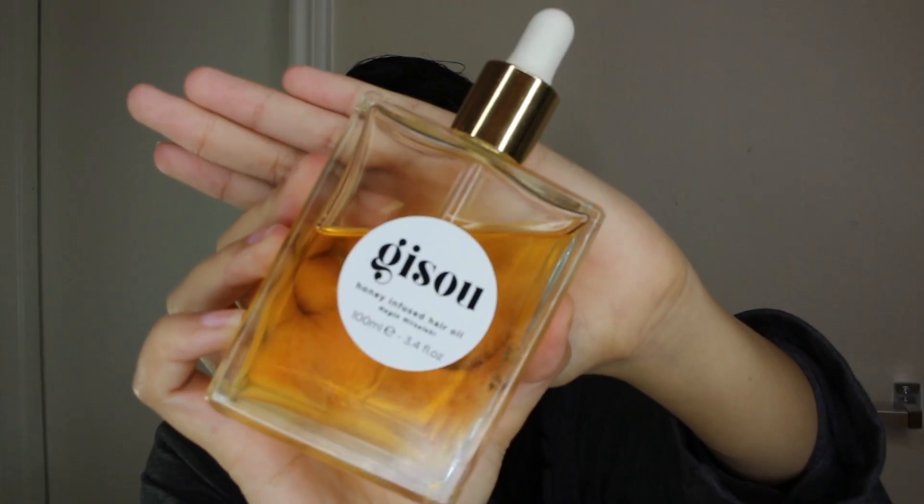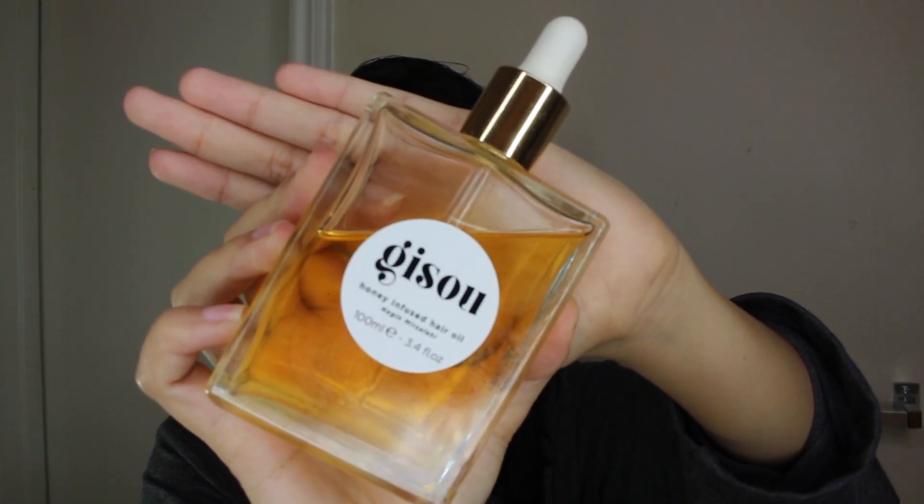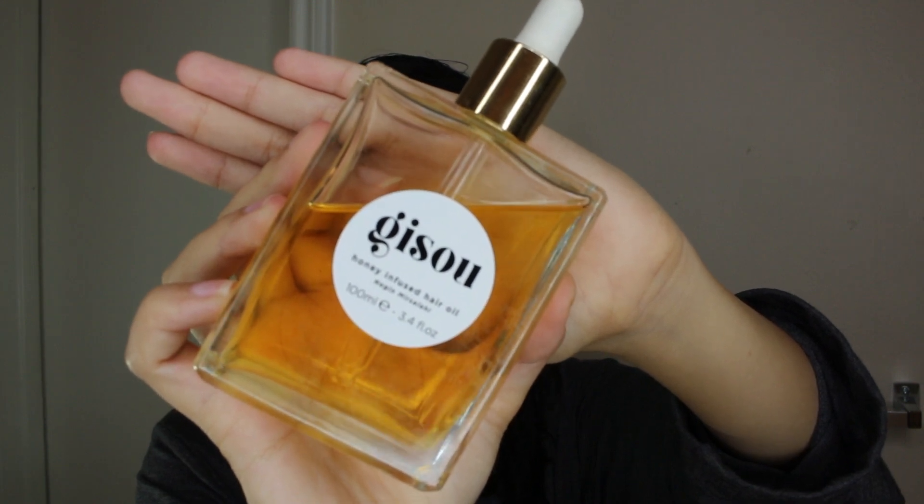Last but not least, before we actually start blow drying, I like to take a little bit of my Gizu Honey Infused Hair Oil. This stuff is honestly amazing — yes, it is pricey, but I think it's totally worth it. It's lasted me quite a while — I've had it for a couple of months, and that's considering the fact that my mom, my sister, and my niece sometimes come and steal it from me. A little goes a long way. I just take a couple of drops and focus them on my ends, and I feel like that makes them look a lot healthier.